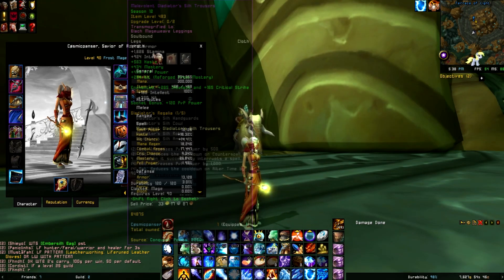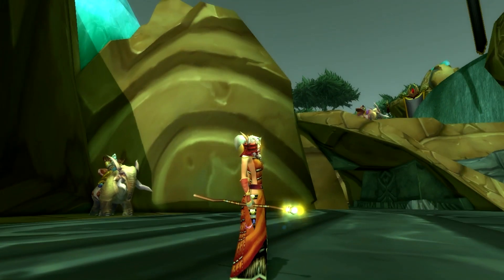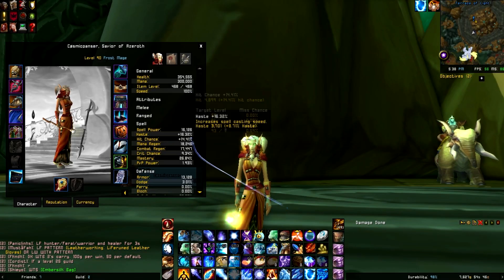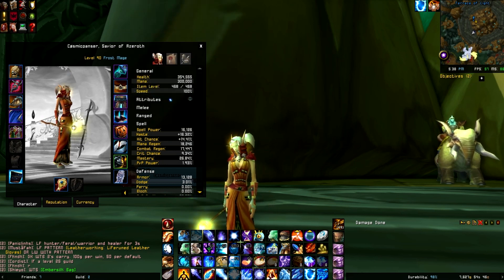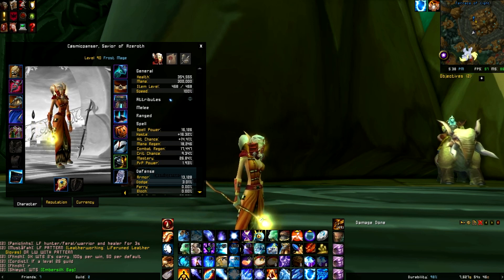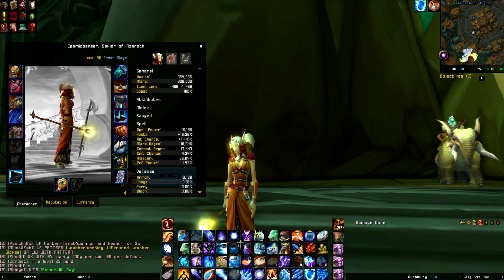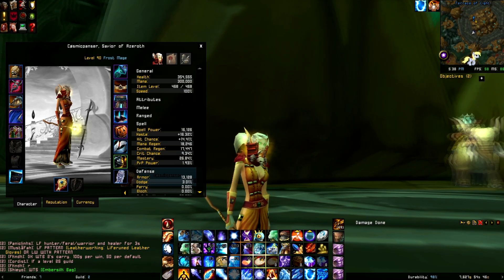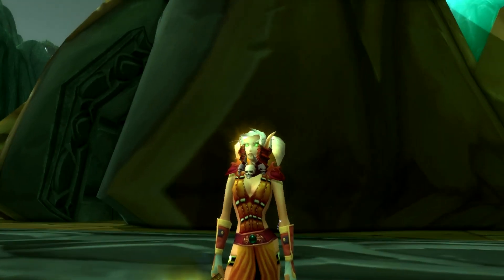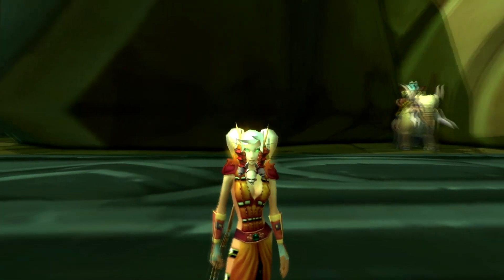Then my pants are the Black Mageweave Leggings, and you can only see the little tiny strip of them right there. And then my belt — I'm trying to get a different belt, but it spawns at a vendor and the vendor only has a quantity of one, and it only spawns every so often, and I haven't quite got it yet. It's the exact same one only it's orange with a red gem. But this one is called the Silk Wood Cord, and I believe I just got this from questing in Pandaria. I am trying to change out the belt for an orange belt with a red gem that matches perfectly — I just haven't gotten lucky enough to snag it yet.